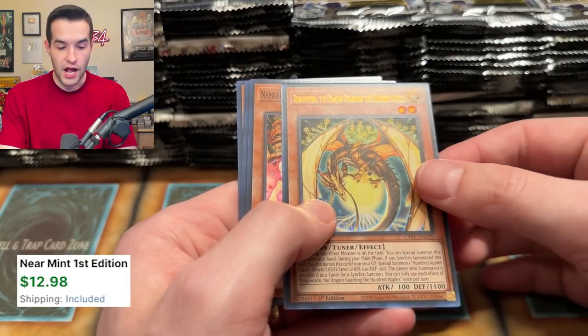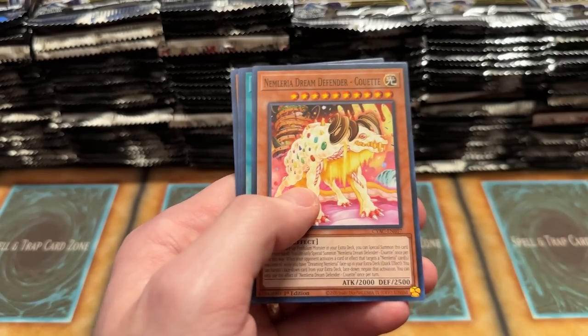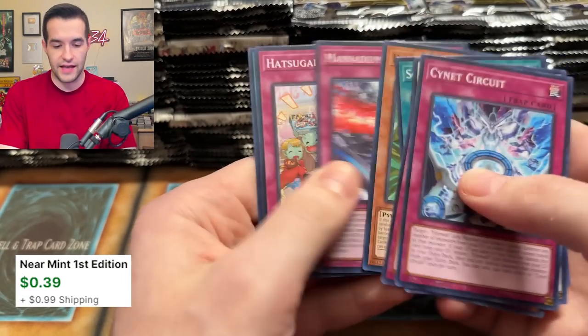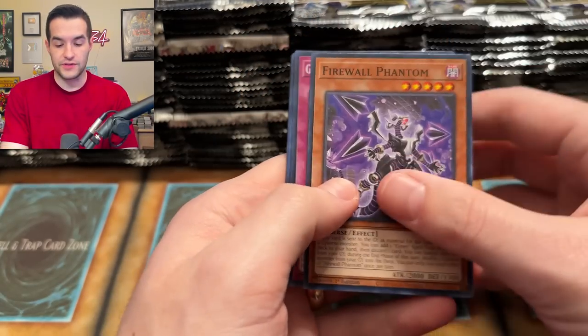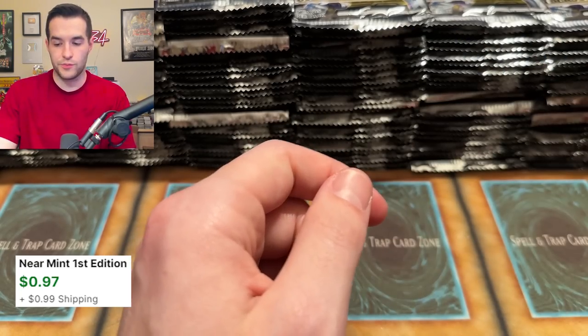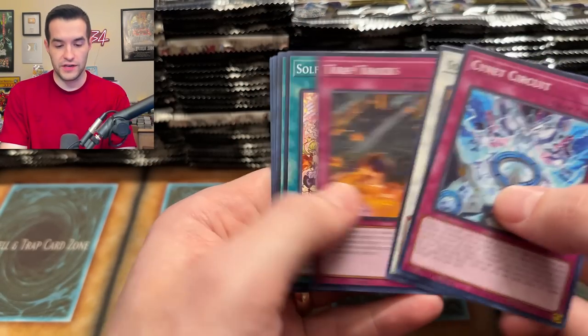We never pull one of these — this is the Ringo Worm, the dragon guarding a hundred apples. He's guarding a hundred apples — the link apples! Next pack. Firewall Phantom — there's an ultra rare. I'd like to pull the new Firewall cards, especially that Starlight Rare, that would be pretty epic. We have a Peaceful Planet Calarium — I think that was the best secret rare from the other day.